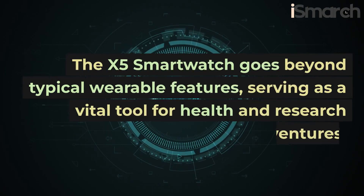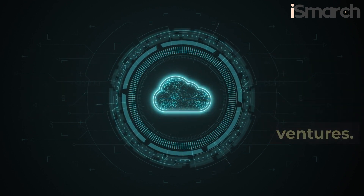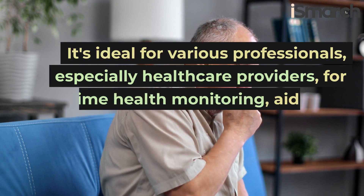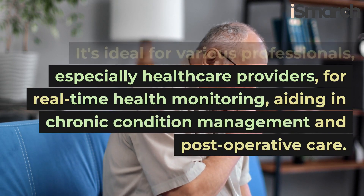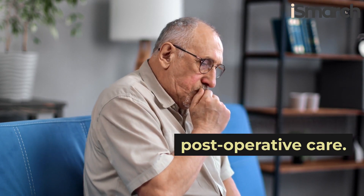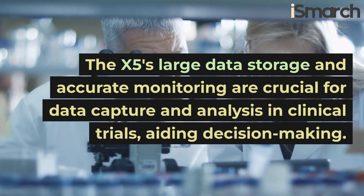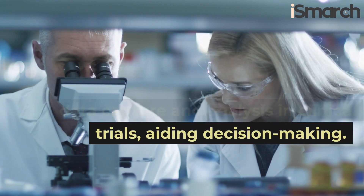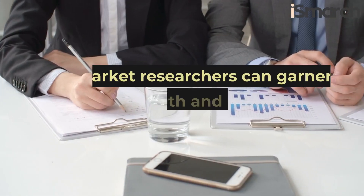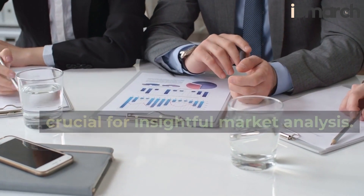Where is the iSmarch X5 needed? The X5 smartwatch goes beyond typical wearable features, serving as a vital tool for health and research ventures. It's ideal for various professionals, especially healthcare providers for real-time health monitoring, aiding in chronic condition management, and post-operative care. The X5's large data storage and accurate monitoring are crucial for data capture and analysis in clinical trials, aiding decision-making. Market researchers can garner a wealth of health and behavior data, crucial for insightful market analysis.